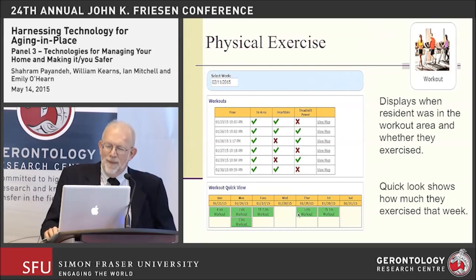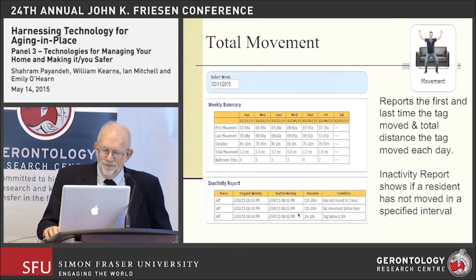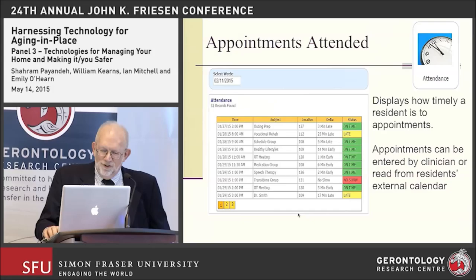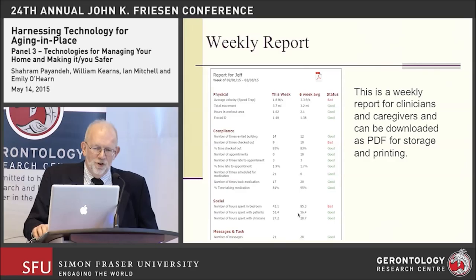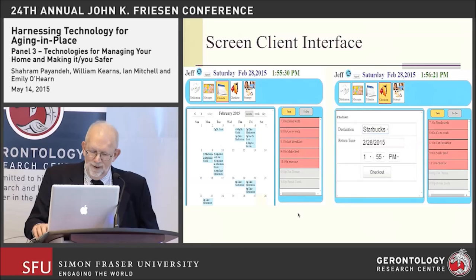We also track physical exercise, community entry and exit, how much time is spent going out into the community, and overall movement. Additional features include appointments attended and values of fractal D. We generate a full weekly report for each of the patients in the facility on a regular basis for the clinicians, and this is an example of what one of the client screen interfaces looks like.